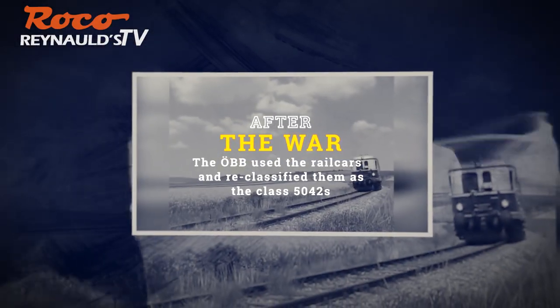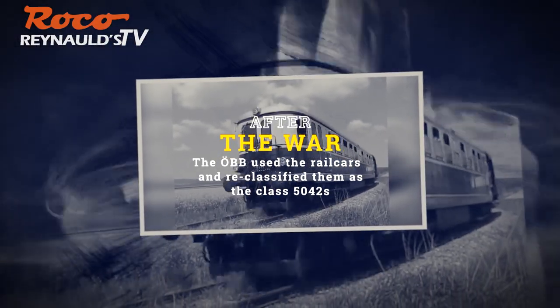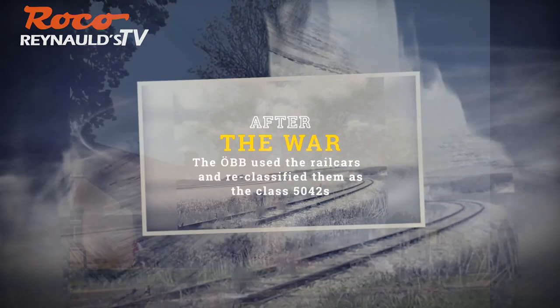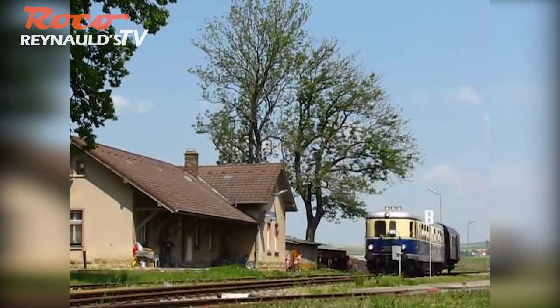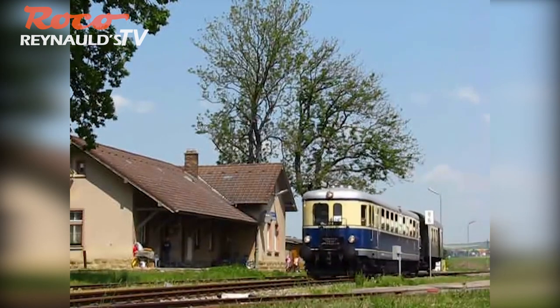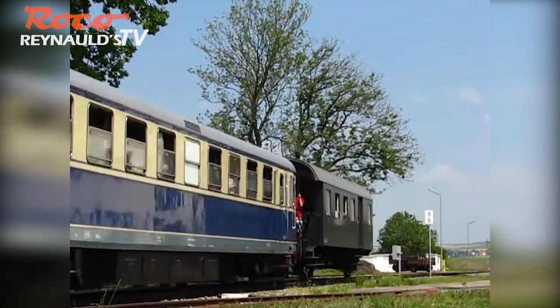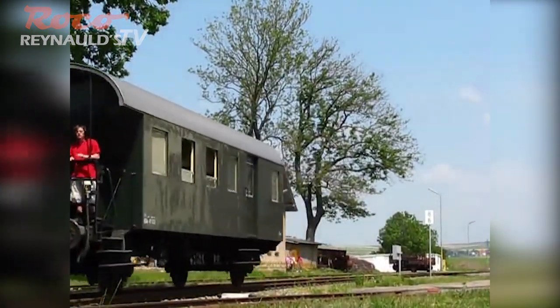After the war, the ÖBB used the rail cars and reclassified them as Class 5042s. The rail cars were used in express service and passenger service throughout Austria. In the 1950s and 1960s, as the main lines were getting electrified, the 5042 rail cars were relocated to branch line service in lower Austria.